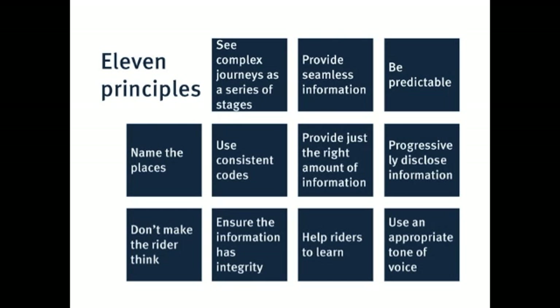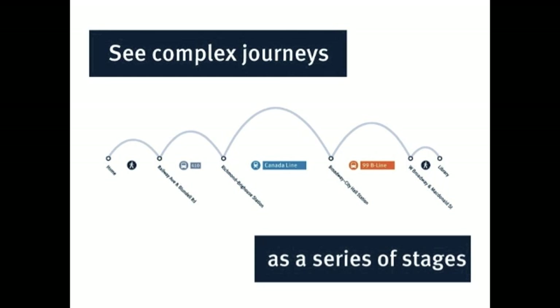We wanted a principled approach, and I'm going to talk about each of these principles tonight and give you a bit of an illustration. The first one is to see complex journeys as a series of stages. It means that in any journey, you have stepping stones. As a sample journey, you might start off walking to a bus stop, then your next step is taking that bus trip. Maybe you transfer to another line or transit mode, such as SkyTrain, and so on until you walk to your final destination.